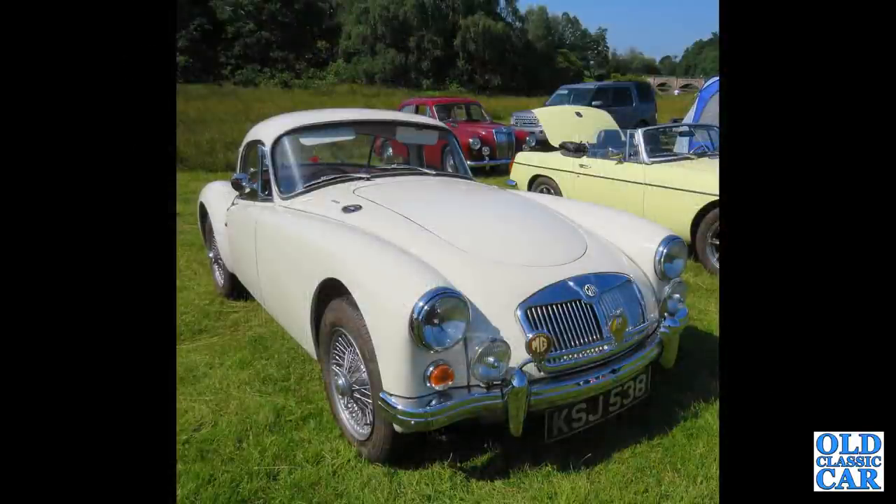Another MG — this is an MGA fixed head coupe, with an MGB alongside, and there's that Magnette in the background.